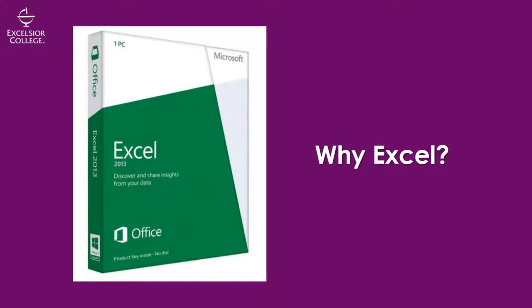Why Excel and not some other spreadsheet software? Excel is used by over 750 million users worldwide. It is the de facto standard. Simple as that.